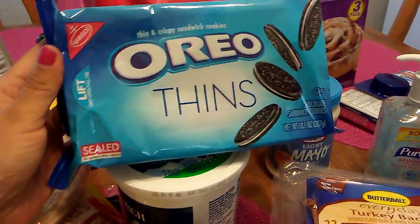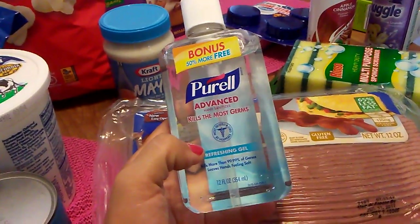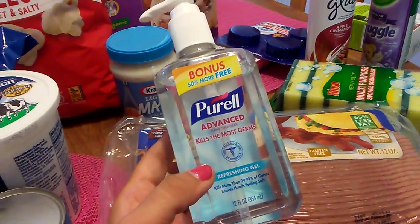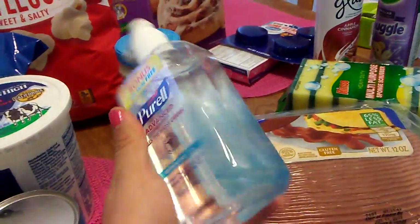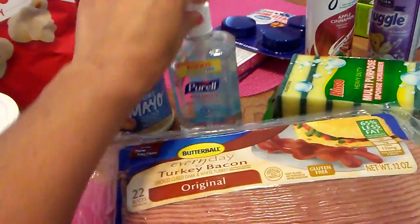I found Oreo Thins — the expiration date is July 30th and this is 10 ounces. I was also happy to find this Purell — 12 fluid ounces of Purell for 99 cents, which was a great deal. These were actually hidden way in the back of the store behind all the four-ounce and five-ounce sizes. I grabbed one and I'll use this to refill my boyfriend's little containers.